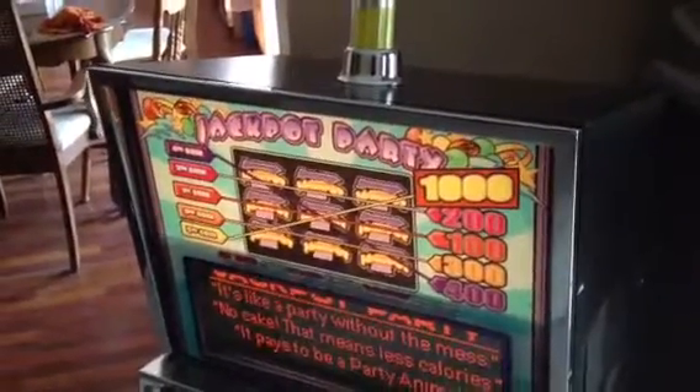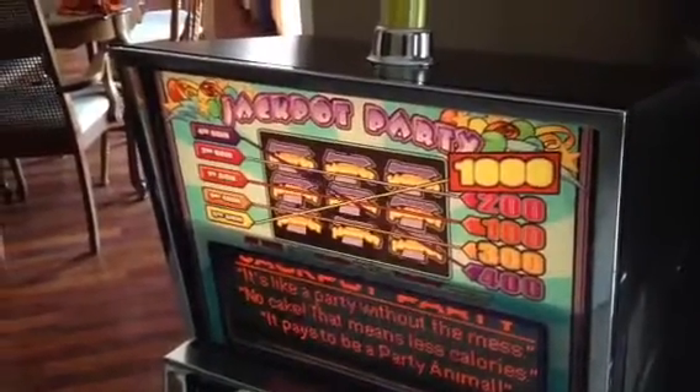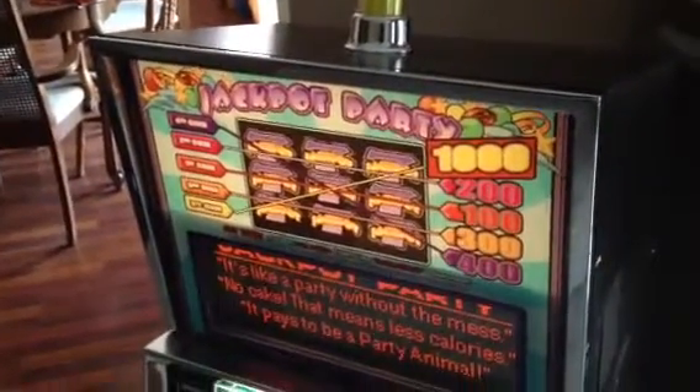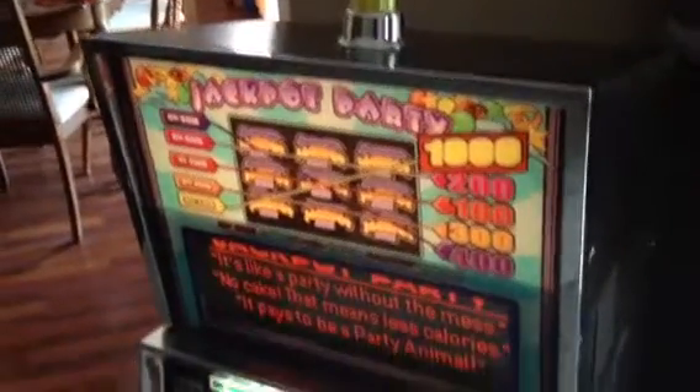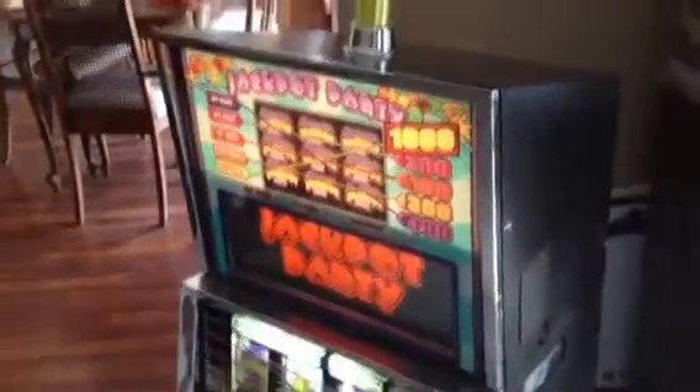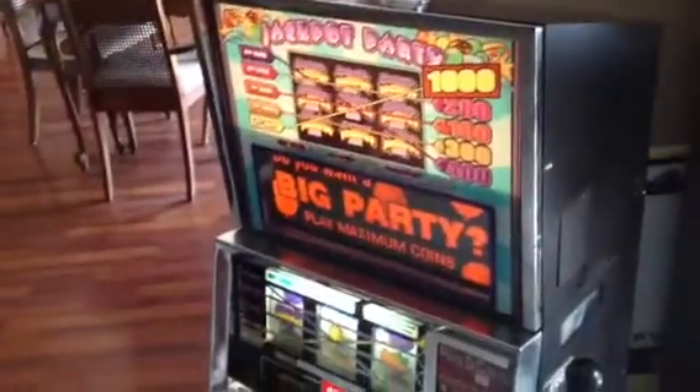Hey guys, welcome to my next video. This is a 1996 Williams Manufacturing slot machine — a full size slot machine that you would find in a Las Vegas or Atlantic City casino. This is not one of those Japanese style skill stop machines. This is the real deal. Five line payout, bonus levels, music, the whole nine yards.